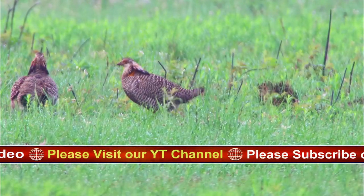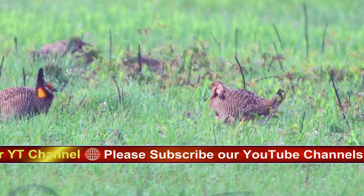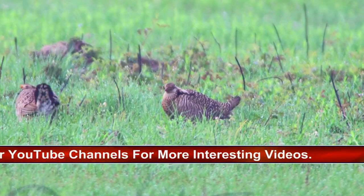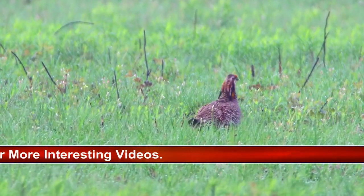When displaying, the males erect ear-like plumes on the head and blow up bright orange air sacks on the neck, transforming themselves from brownish chicken-like birds into brightly colored performers, all the while drumming with their feet and producing whooping and cackling calls.